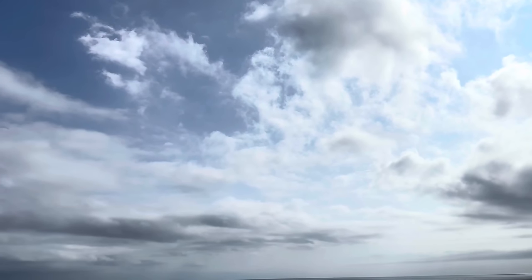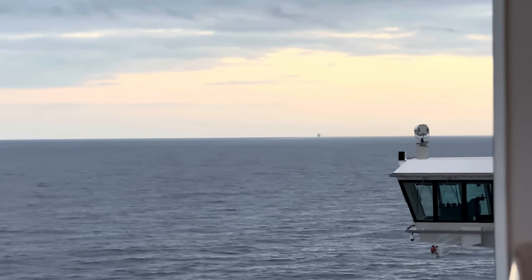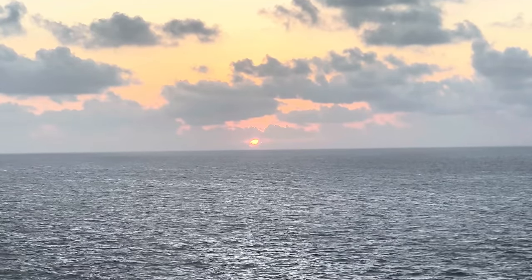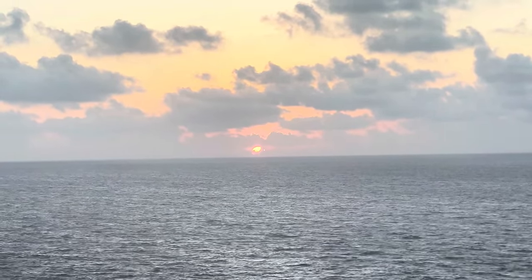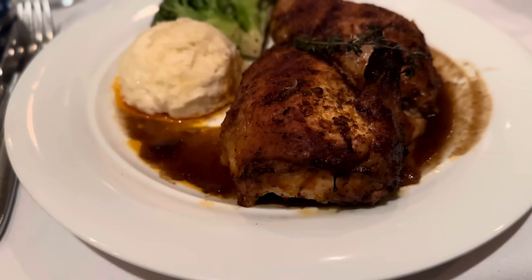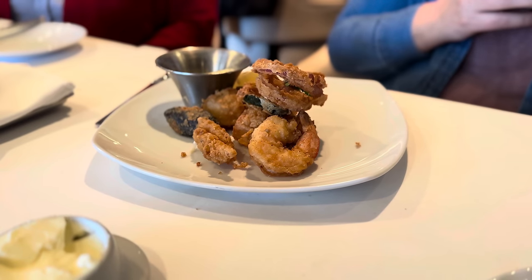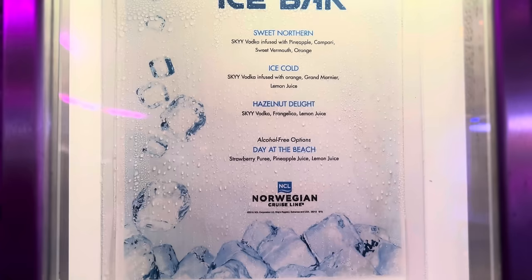After a tour, a pub crawl, and some time at the pool, our day at sea was slowly coming to an end. The Breakaway was nearing the Mexican coast as the sun began to fade over the horizon. We headed up to the Haven Restaurant for yet another meal, and before calling it a night, we decided to head on down to the ice bar.